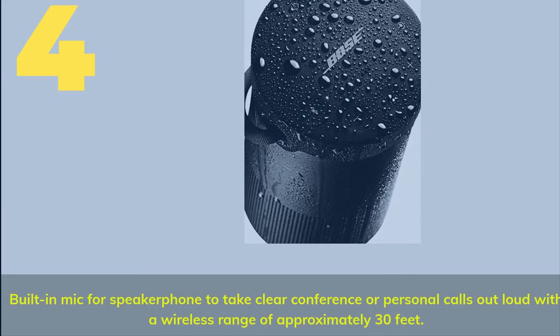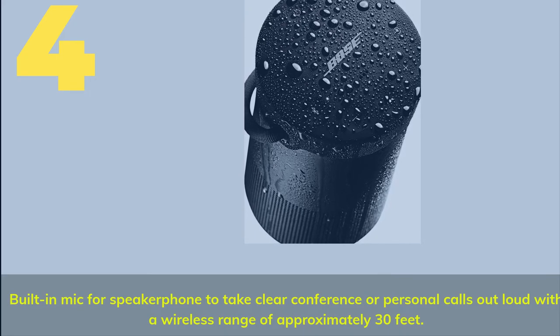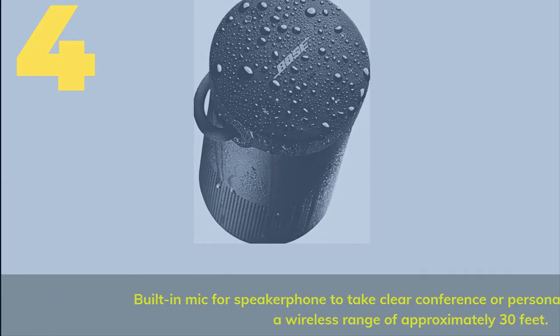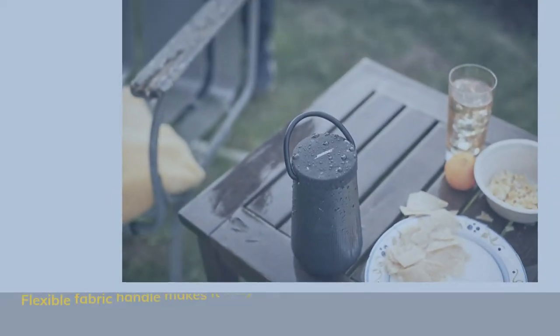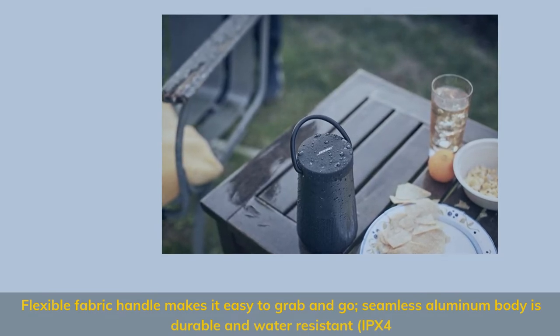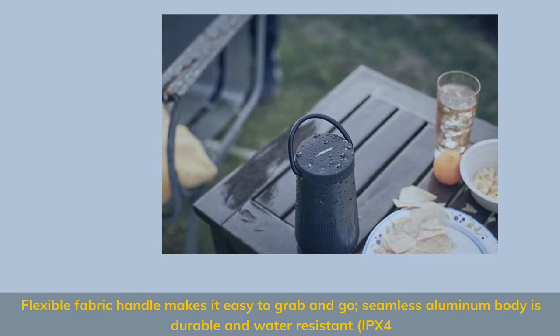Number 4. Built-in mic for speakerphone to take clear conference or personal calls out loud, with a wireless range of approximately 30 feet. Flexible fabric handle makes it easy to grab and go. Seamless aluminum body is durable and water resistant — IPX4.